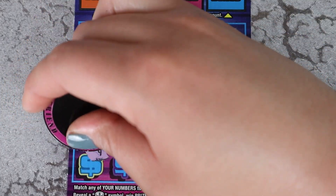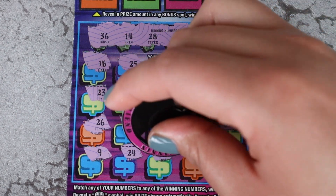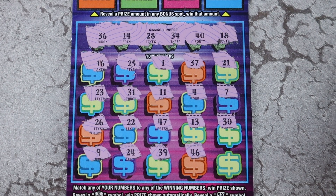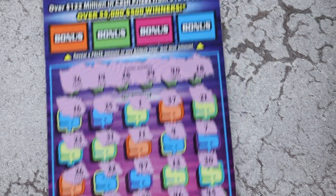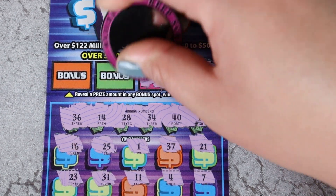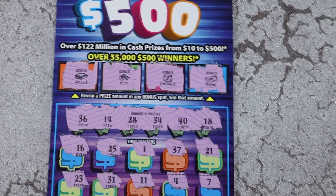All right, last row. We have 9 and 24, 39, 46. Maybe a little last scratch magic. Oh, for the 500 — can we? Maybe. 45. No, not there. Bonus time. We have a cell phone, an emerald, an emerald, keys, and a wallet. All right, nothing there.